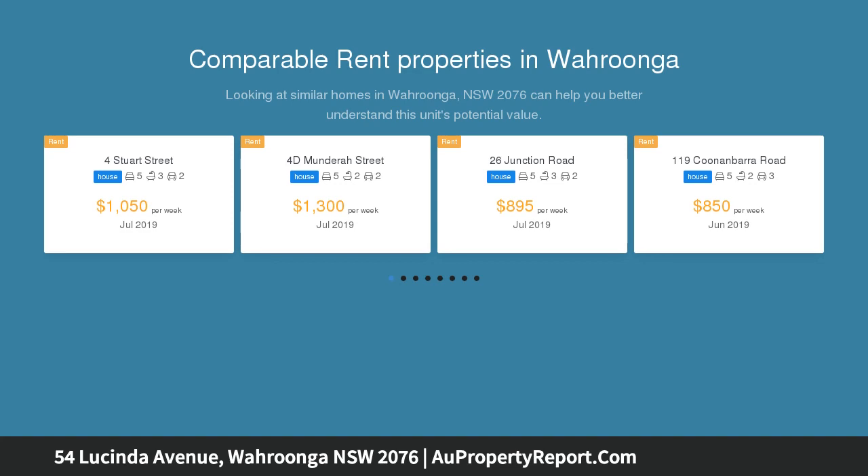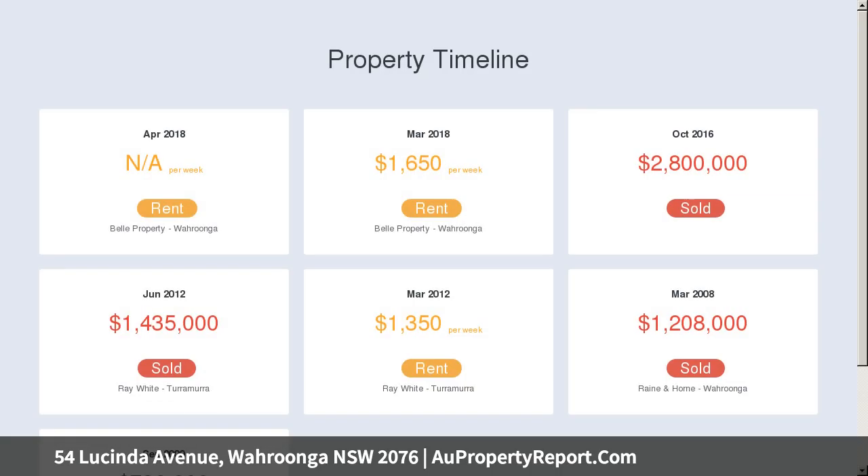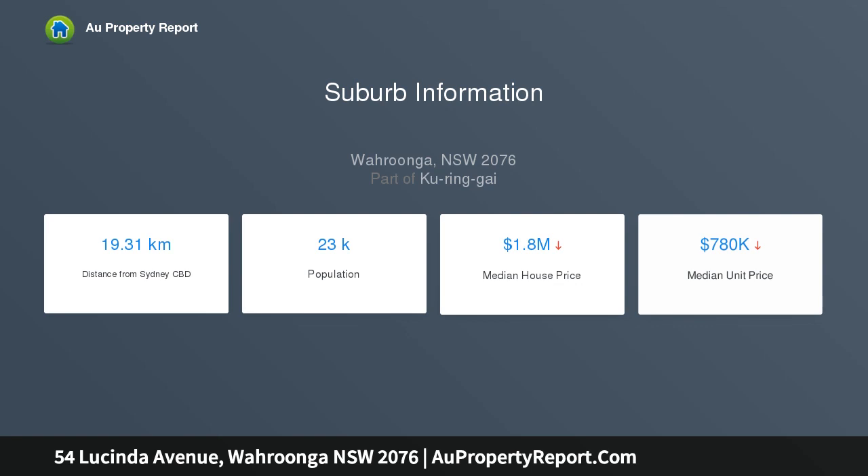The kitchen and casual living areas flow to a covered alfresco entertaining area and sparkling pool, offering spacious and light-filled living areas. The home is set in a prized location with easy access to a train station and village shops, along with quality schools including Abbotsleigh Girls and Knox Grammar.